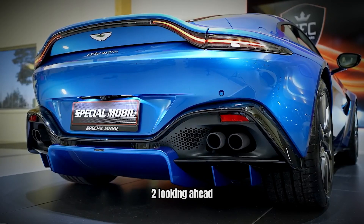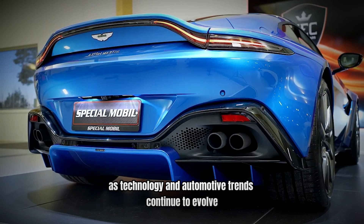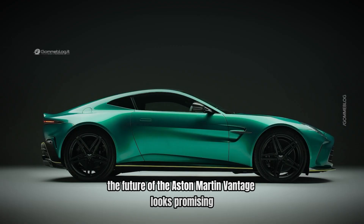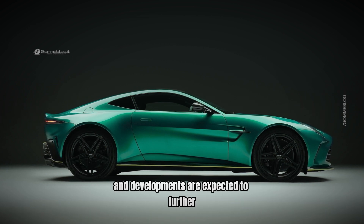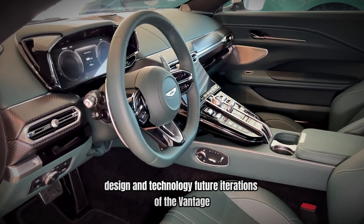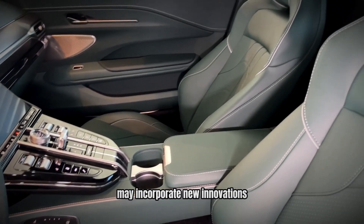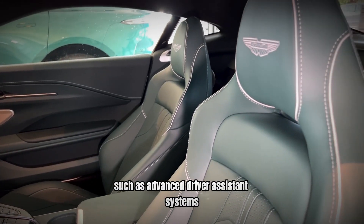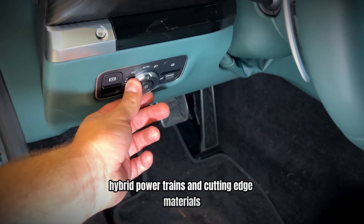Number 2: Looking Ahead – What's Next for the Vantage? As technology and automotive trends continue to evolve, the future of the Aston Martin Vantage looks promising. Upcoming updates and developments are expected to further enhance the car's performance, design, and technology. Future iterations of the Vantage may incorporate new innovations, such as advanced driver assistance systems, hybrid powertrains, and cutting-edge materials.